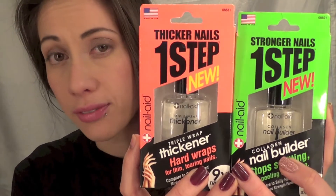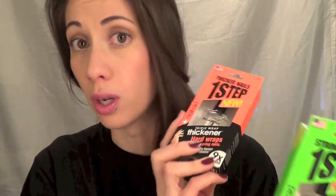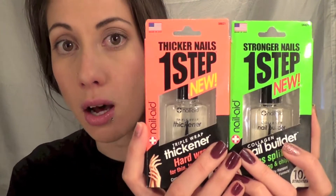I have here these two guys, which are in my top five nail strengtheners and hardeners. These are from Nail Aid. One says 'nail builder, stop splitting, peeling and chipping.' One says 'thicker, hard wraps for thin, tearing nails.' I love these — I've only been able to find them at Ross or Walmart. I had like five backups of either one of these and started giving them to friends who were having nail issues. I always have these on hand.